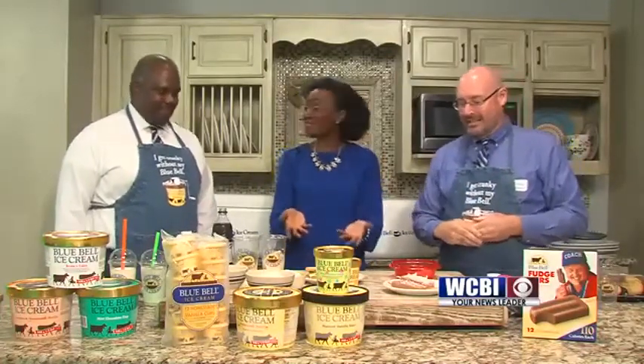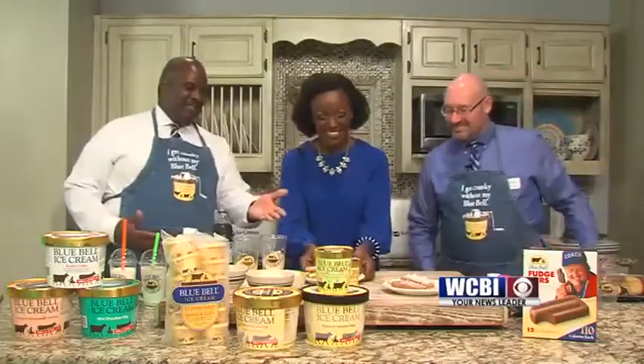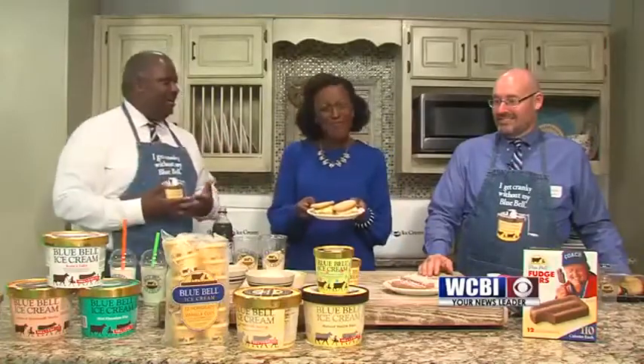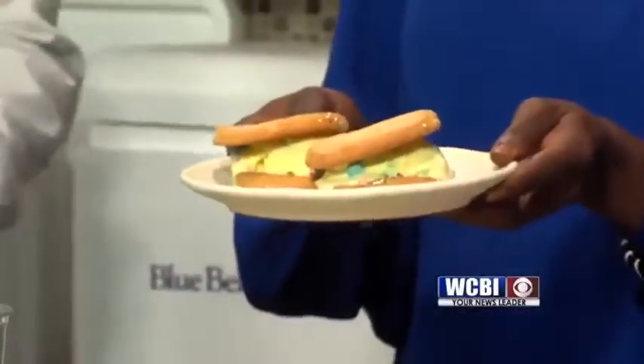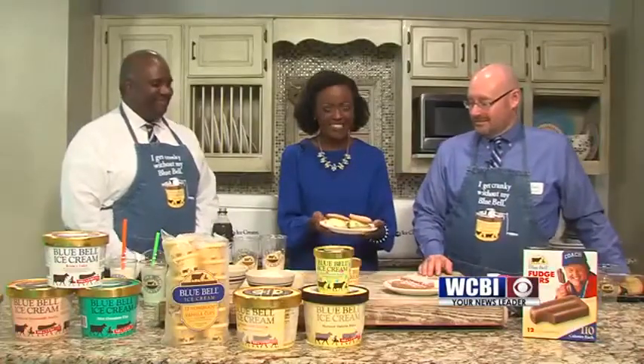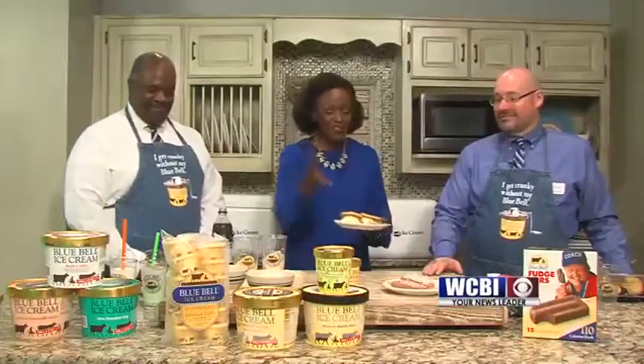We also have some ice cream sandwiches. This is just a regular sugar cookie, and we took our Crazy Cookie Dough — which is a cake batter ice cream with sugar cookie dough pieces — put it on there and rolled it in some sprinkles. A nice ice cream sandwich. That looks so delicious. We've gone from fudge bars to ice cream sandwiches.